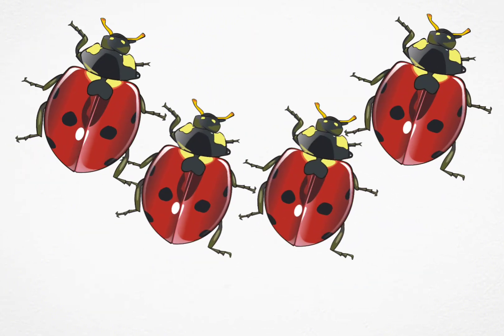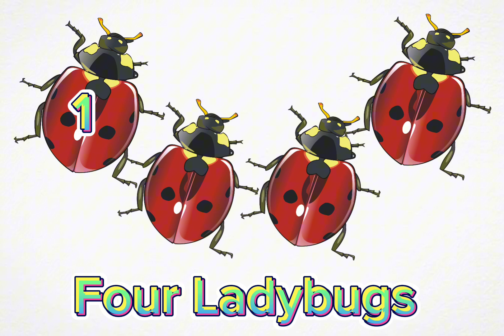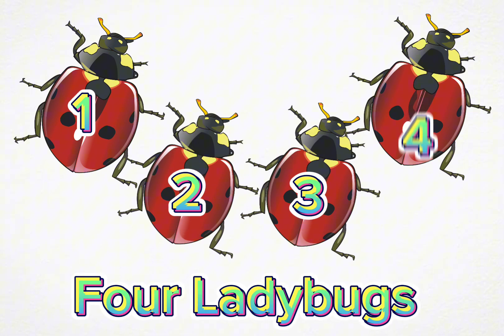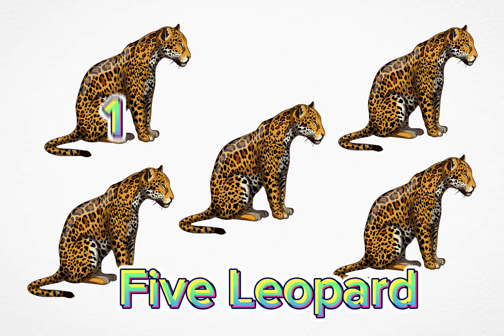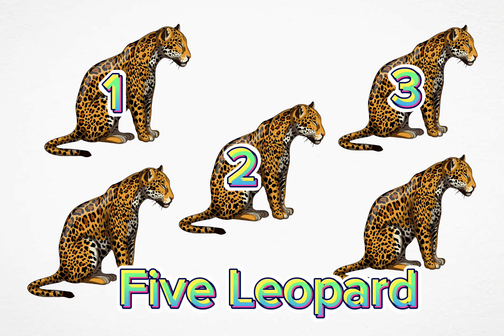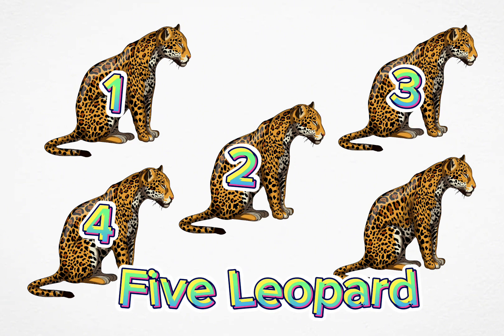Four ladybugs. One, two, three, four. Five leopards. One, two, three, four, five.